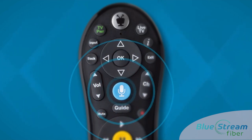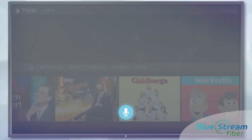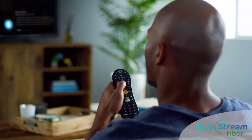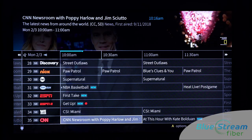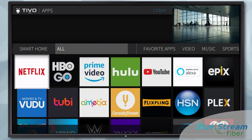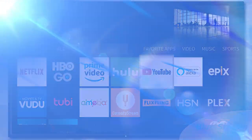Our voice remotes feature advanced searching by simply talking into the remote control. You can search by title, variety type, or actor. The homepage search stretches across multiple platforms like our BlueStream on-demand library, Netflix, Hulu, Amazon Prime, YouTube, Epix, Vudu, and many more.